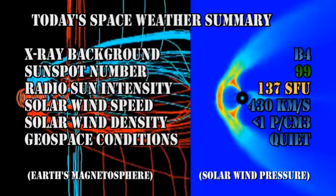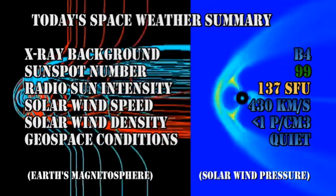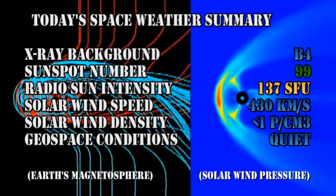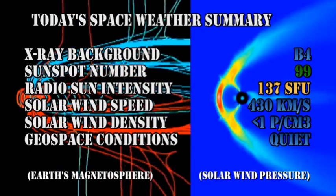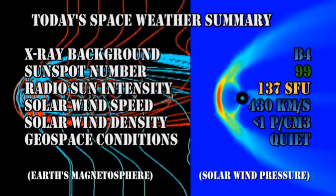So in summary, the X-ray background is still at the B4 level, the sunspot number has fallen to 99, radio flux intensity has increased to 137, solar wind speed has dropped to 430 km per second with a density of less than 1 proton per cubic centimeter, and geospace conditions are currently quiet.